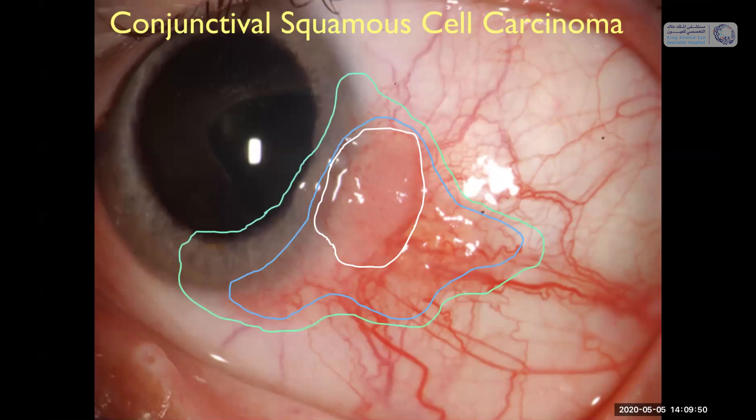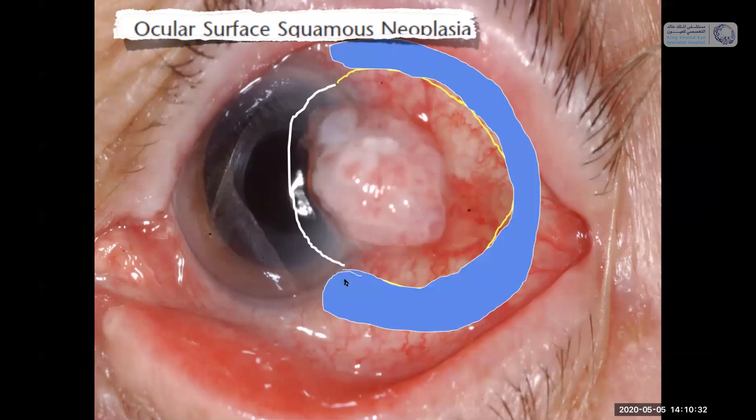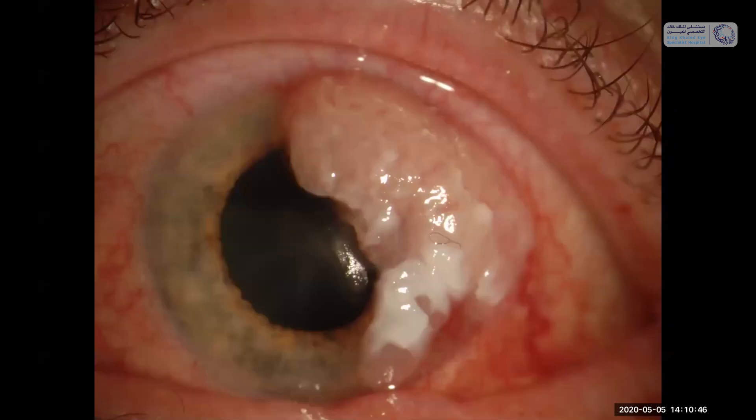Here's a case of squamous neoplasia at the limbus. We start with corneal epithelial keratectomy, removing only the epithelium without disturbing Bowman's membrane. We apply absolute alcohol and carefully scroll the epithelium off Bowman's membrane, never making a cut in it. Next, never touching the tumor, we make an incision into the conjunctiva about two millimeters outside the tumor, remove the tumor, then apply cryotherapy surrounding the tumor. This patient healed nicely, though some will have a little pseudopterygium.